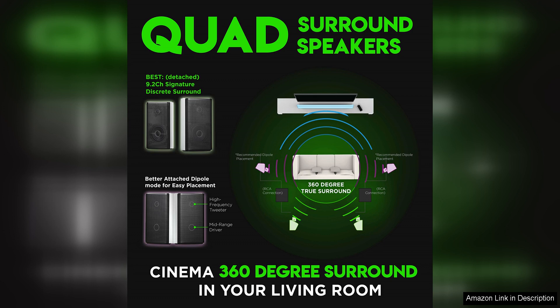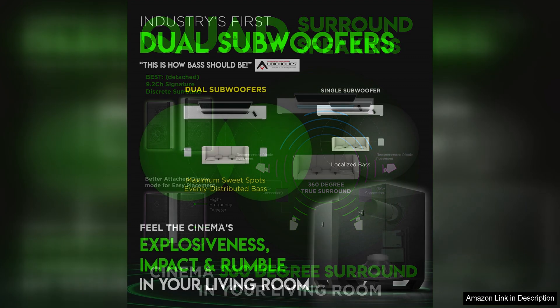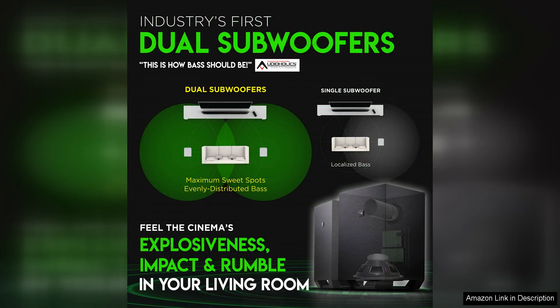In terms of audio quality, the Nakamichi Shockwave Ultra excels in both clarity and power. 1,000 watts of total power output ensures that it can fill even large living spaces with high-quality sound. The Dolby Atmos and DTS support further enhance the audio experience by creating a three-dimensional soundstage that makes you feel like you're right in the middle of the action.